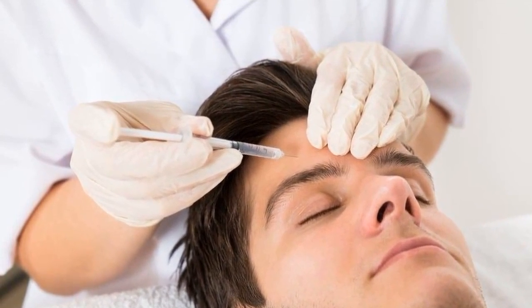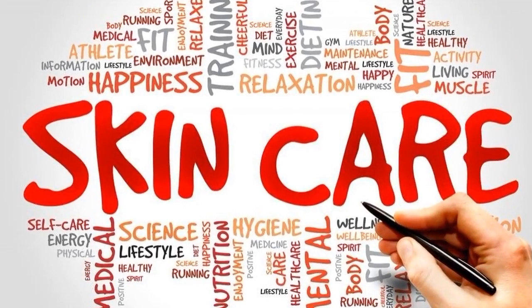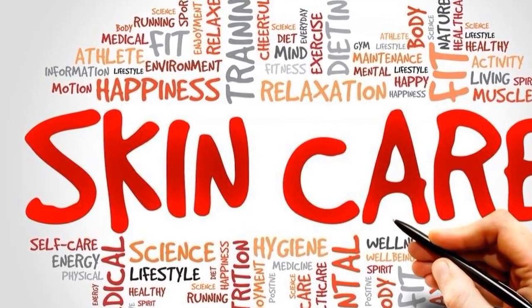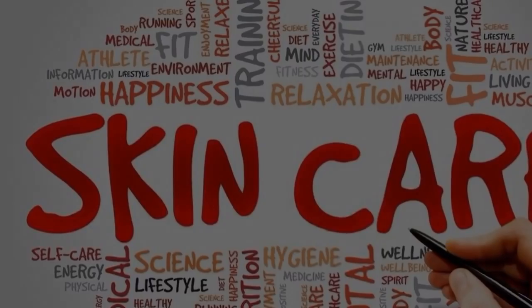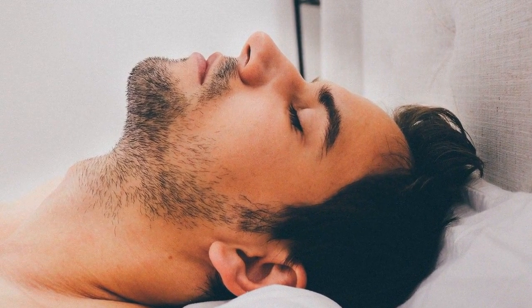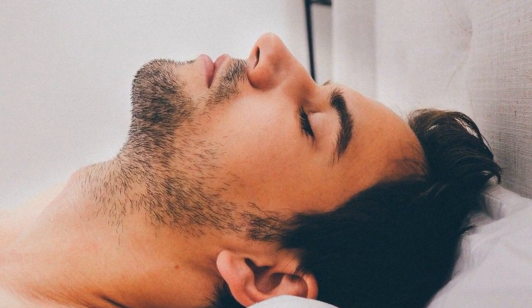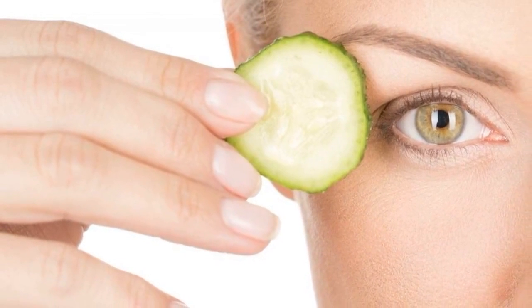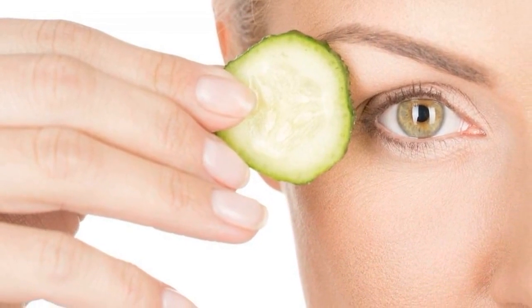It is applied to the muscles responsible for wrinkling, giving the face a more relaxed, less tired and stressed, and ultimately younger appearance. After such anti-wrinkle treatment, your wrinkles become smoother or may disappear altogether. Botox treatment effectively smooths out wrinkles and refreshes the look of the face for up to four months.